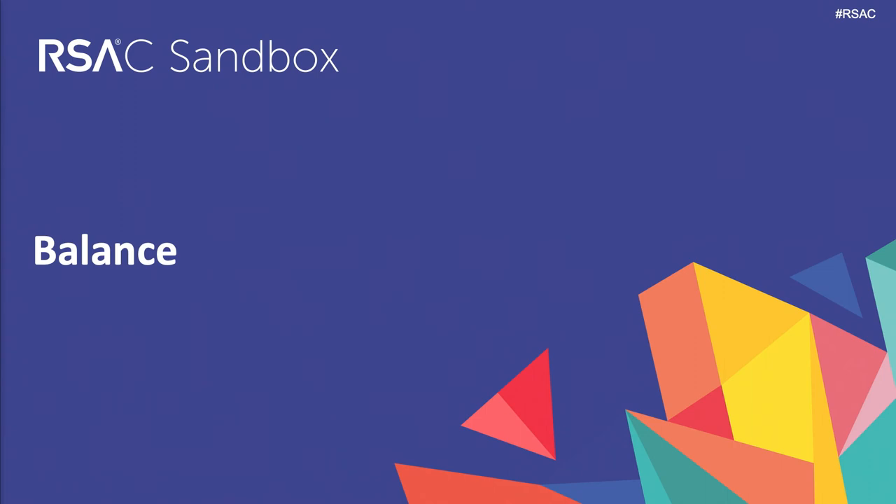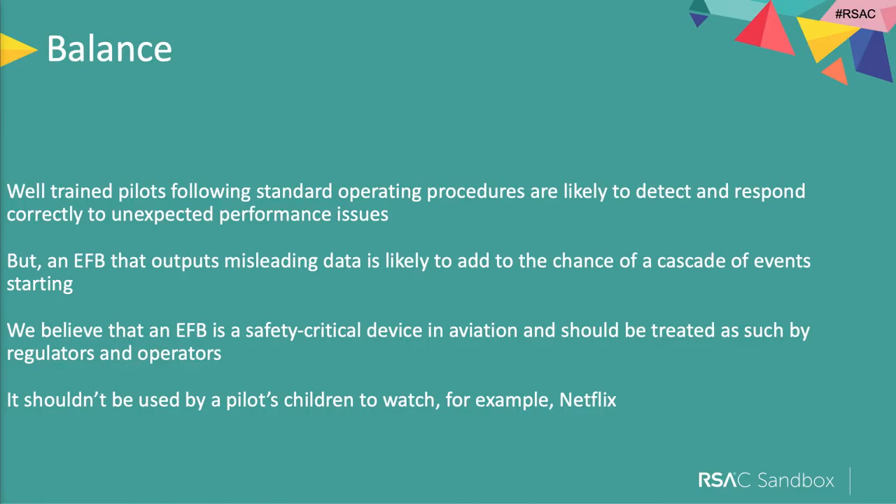It's important to talk about balance here. If a pilot is presented with misleading data but is well trained and following standard operating procedure, they'll detect and respond to it. We've seen numerous cases of near-incidents which pilots responded to correctly because they were well-trained and responsible. But if you start tampering with the data they're receiving, it increases the chance of a cascade of events starting. Planes don't just fall out of the sky — a series of things typically happen. But we have a strong belief that an electronic flight bag is a safety-critical device.